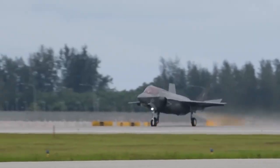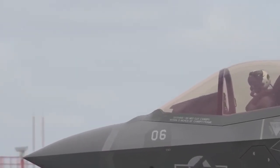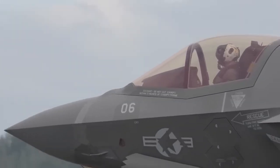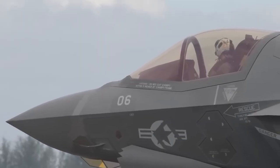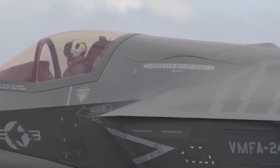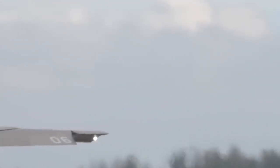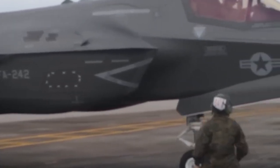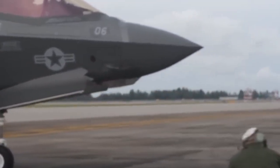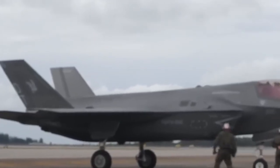What do you think — is the F-35 still worth the cost, or should America fast-track the NGAD? Drop your take below. If you learned something new today, smash that like button and subscribe and hit the bell so you don't miss our next deep dive. Until then, stay curious, stay critical. This is Flight Design Inside — over and out.